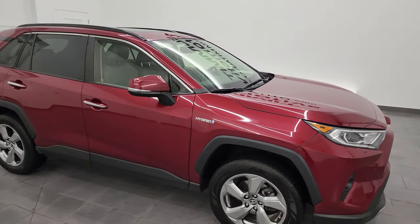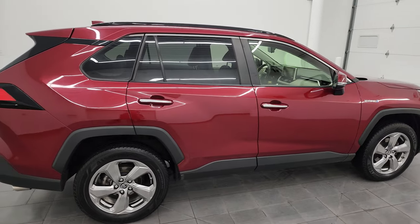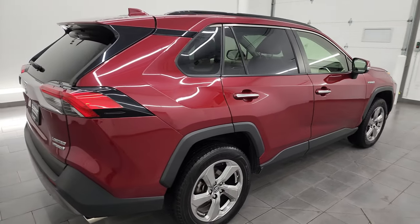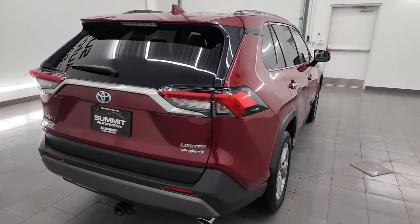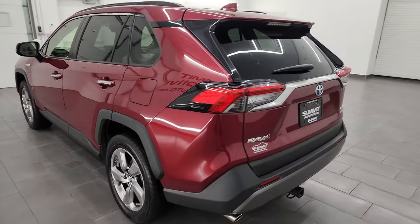Hey, this is Brett and this 2019 Toyota RAV4 Limited Hybrid is stock number 23C36A. I am here at Summit Automotive in Fond du Lac, Wisconsin, your new and used SUV headquarters.